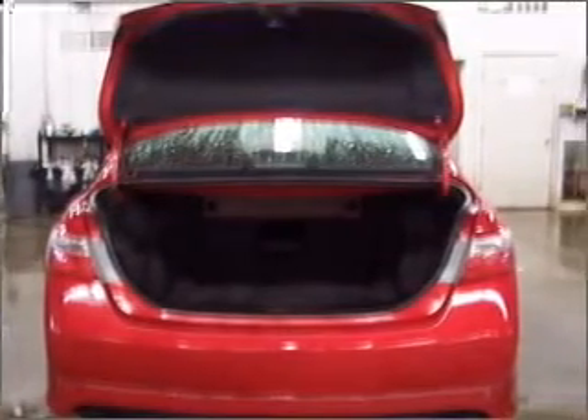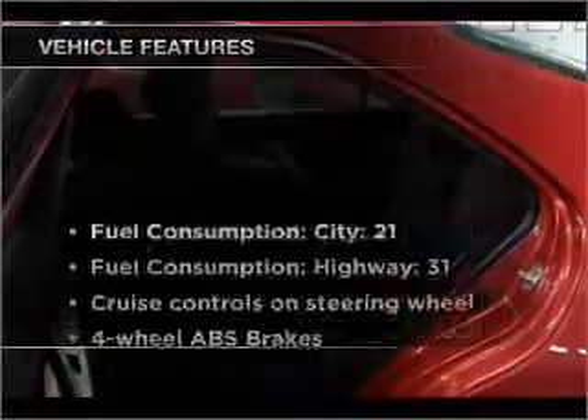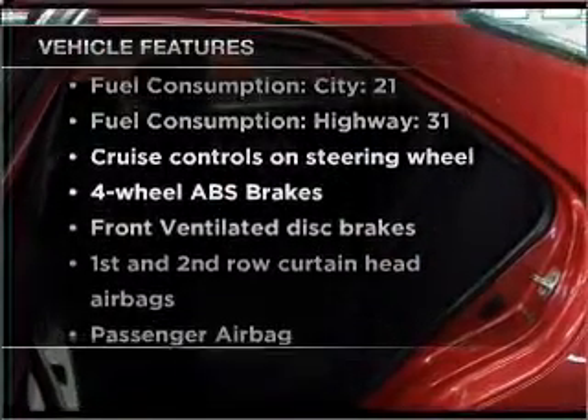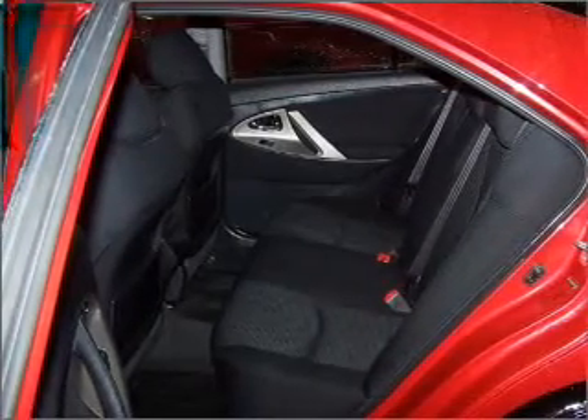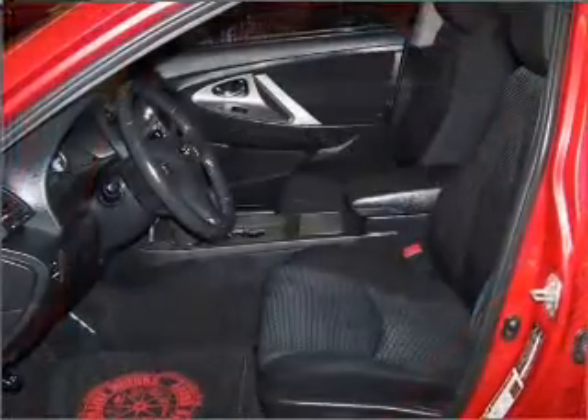Let the outside in with a built-in sunroof. Plus, enjoy these notable features that are included in this vehicle: air conditioning, power door locks, power windows, power steering, cruise control, power mirrors, and AM-FM stereo with a CD player.